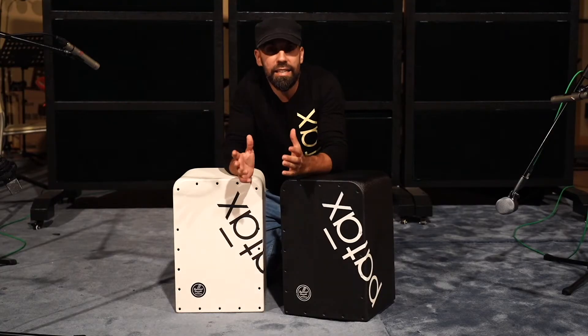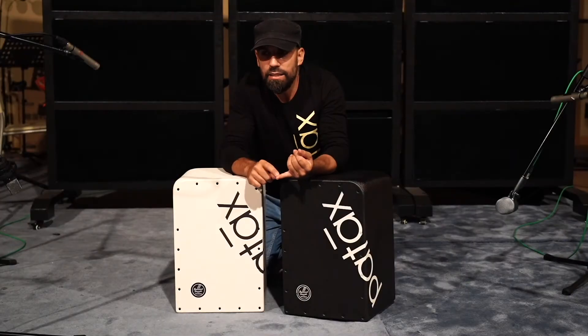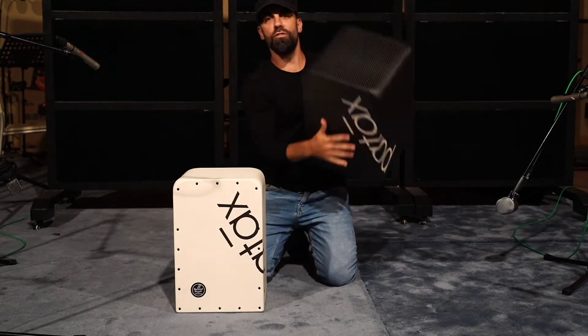I needed that. Besides, I need something that was very very light. I'm always carrying instruments around and it's not the same thing carrying an eight kilogram cajon as a three kilogram cajon. So this really is a very very light cajon.